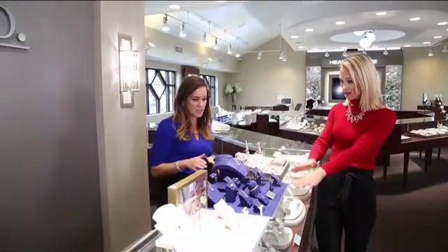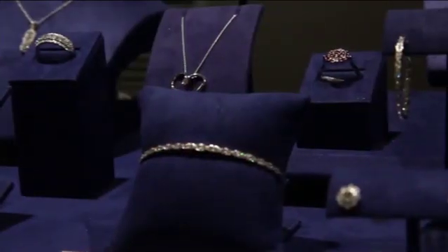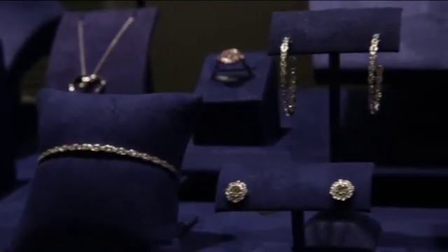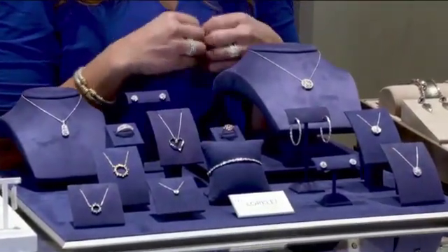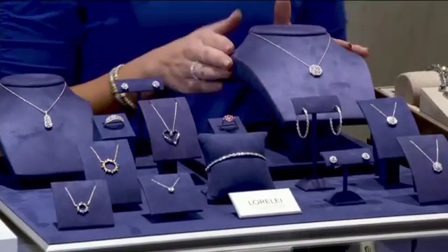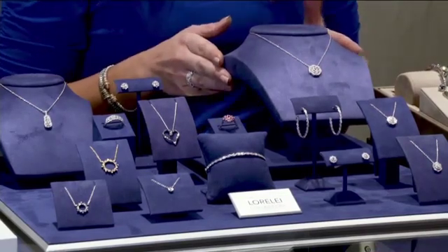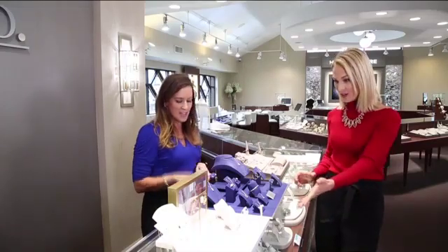Moving on, this is one of our favorites — the Hearts on Fire collection. I brought out a few pieces that start in great gift-giving price ranges, starting around $850. You get nice diamond pieces with the world's most perfectly cut diamond. And then you also have some bigger statement pieces, like the new Aurora collection, which is really going to make a statement when you wear it.